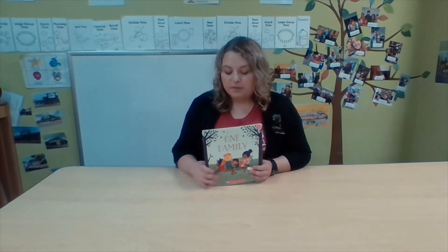Today we're going to read a book about a family and the different types of families there are. So when I read, think about your family. How many people are in it? Are there more boys or more girls? Is your family older or younger? But most importantly, you love your family, so think about all the different ways you can love that.